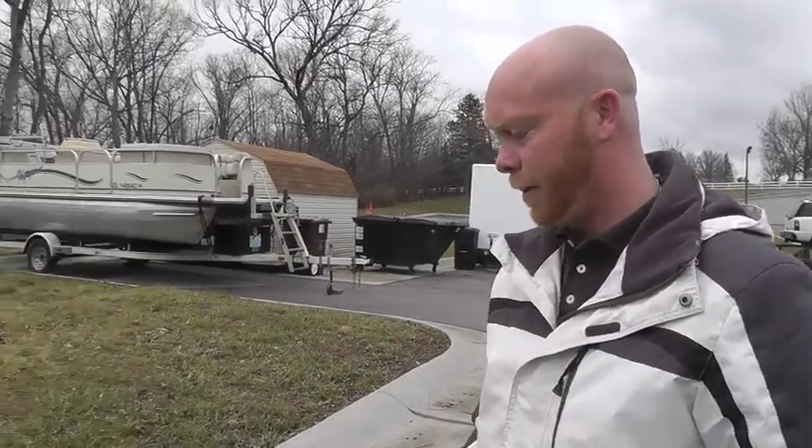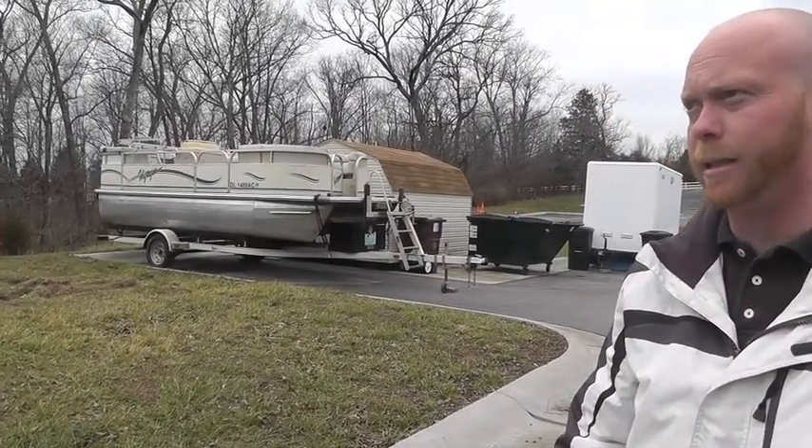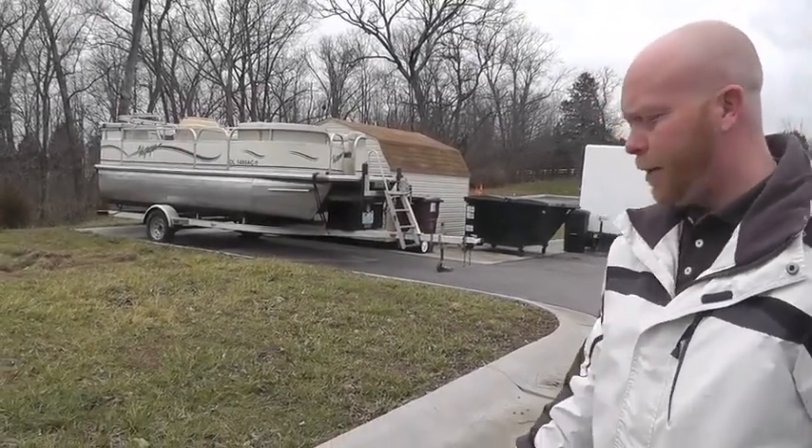Hi, I'm Cody Robertson with the Franklin County Narcotics Enforcement Unit. In this pontoon boat here, we discovered three similar cases containing large amounts of marijuana.